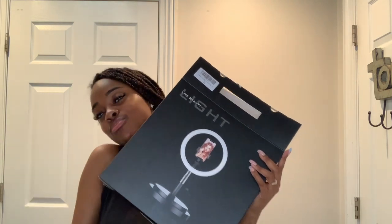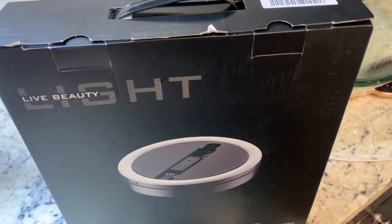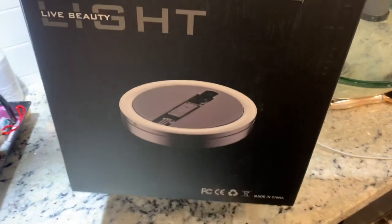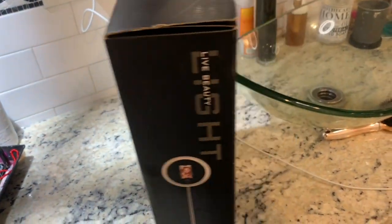If you guys are looking for a ring light, check this one out — it's a good price for something temporary, and I'll link it down below. Later on I will get a more high-tech one, but since I'm moving I can't do that right now. When I have my house I'll definitely upgrade. For now I'm going to enjoy this little ring light to the fullest. Don't forget to like, comment, and subscribe to our channel so you can see many more videos from us — bye!